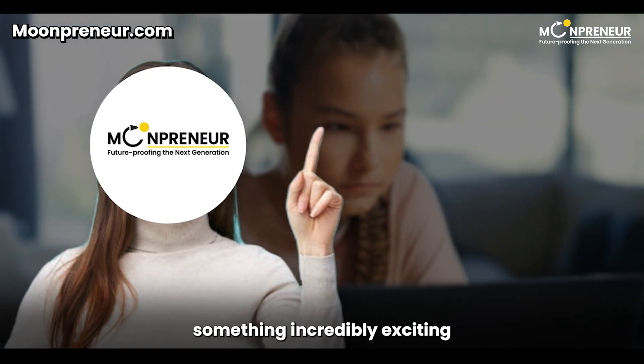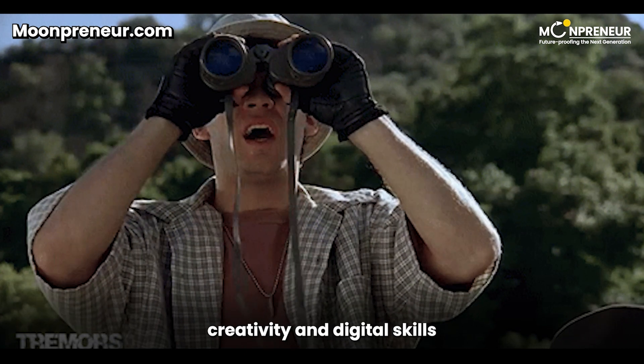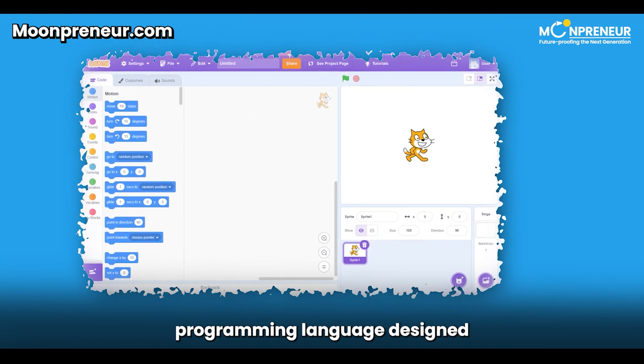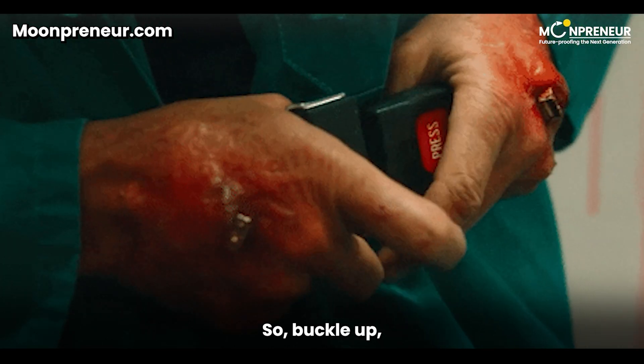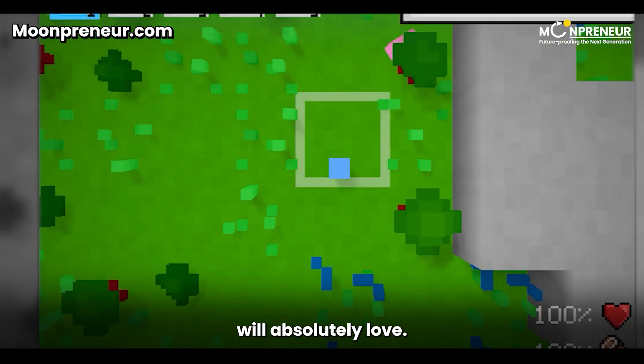Today, we've got something incredibly exciting for all you parents out there who are looking to foster creativity and digital skills in your children. So buckle up, because we've got 10 incredible Scratch projects that your children will absolutely love.